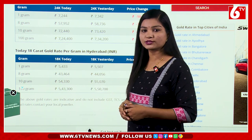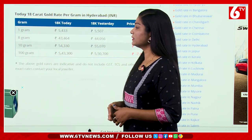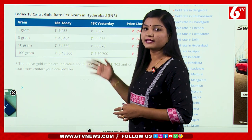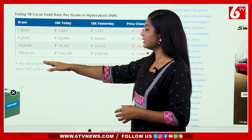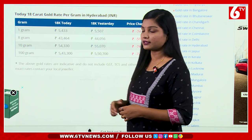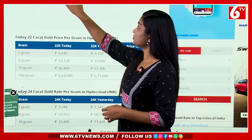We are covering 22 and 24 carats, and now 18 carats. 1 gram per day is 5,433 rupees. We have 5,507 rupees, a difference of 74 rupees. 10 grams is 54,330 rupees, with a difference of 740 rupees per day.